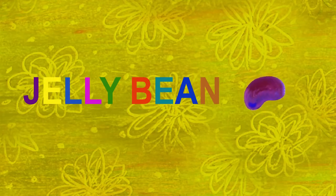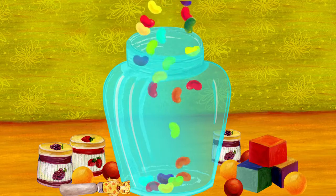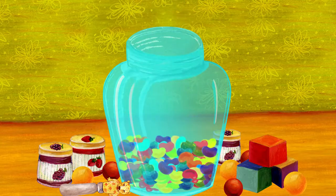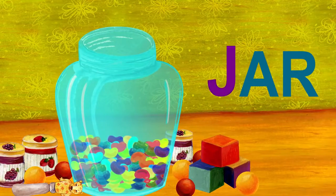Jelly beans are falling into the jar. Jar also starts with J.